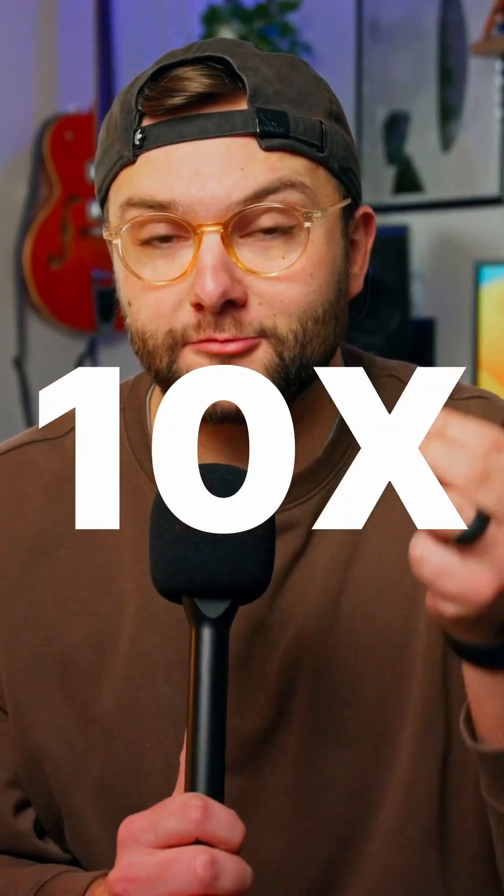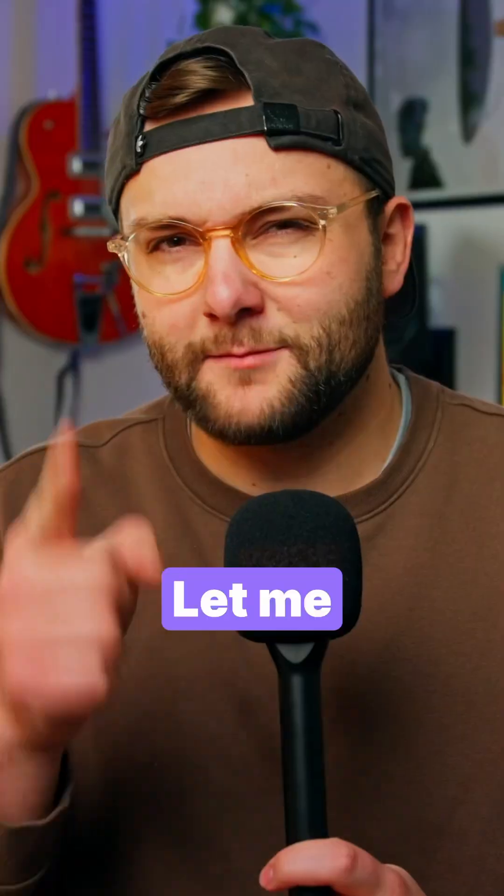Hardly anyone is talking about this audio setting, even though it makes recording audio 10 times easier, and it's called 32-bit float. Let me explain.